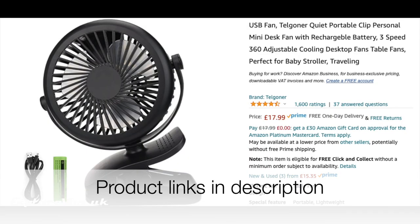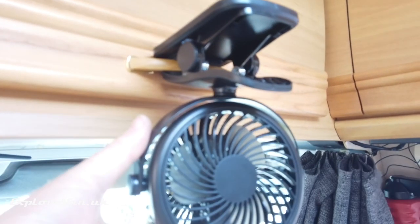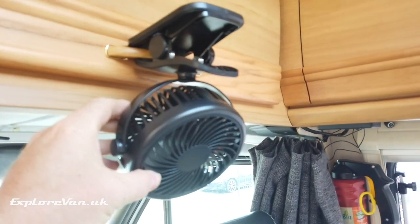Even doing all of those, in the summer things can get a bit toasty inside, so particularly when it comes to bedtime being able to feel a bit cooler really helps. We use two of these USB rechargeable fans — they're easy to move and use wherever we want, they're pretty cheap and are effective. They do only make you feel cooler; they don't actually cool the van, but sometimes that's enough.